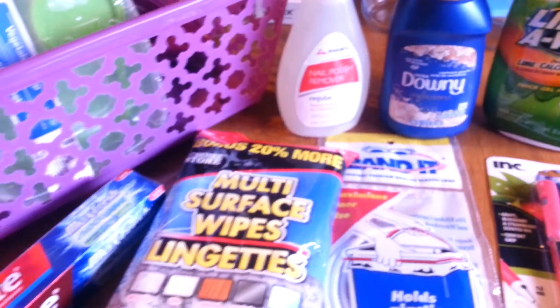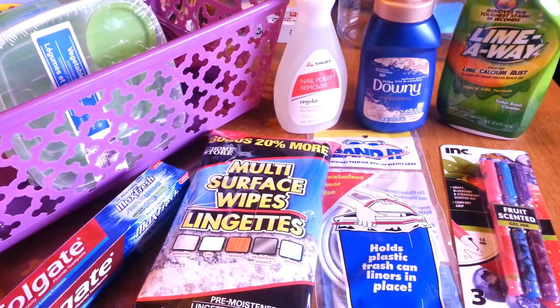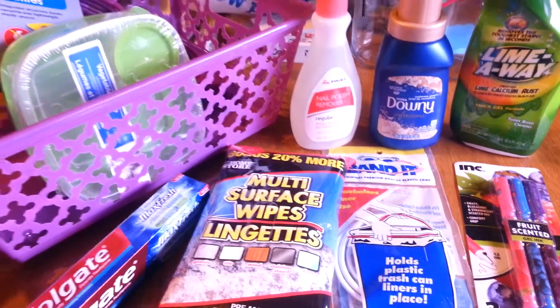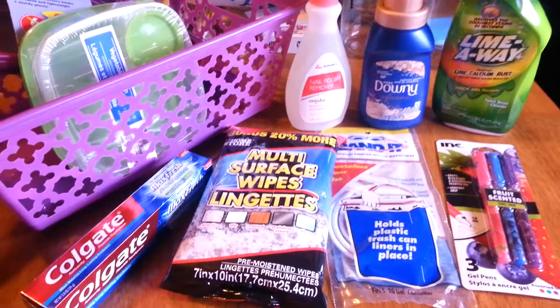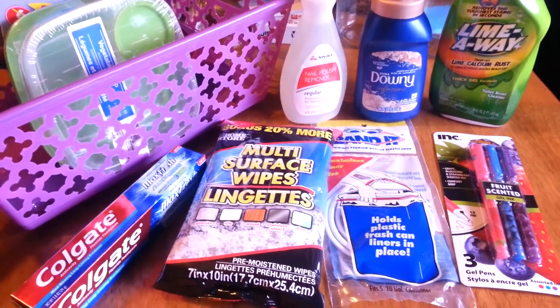So that's my Dollar Tree haul. I hope you enjoy it. Go ahead and check out my other videos — I said I posted three this month. Let me know what cool stuff you're finding at Dollar Tree. I love to read your comments. Y'all have a great day, bye!